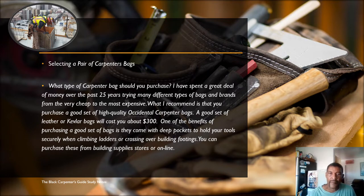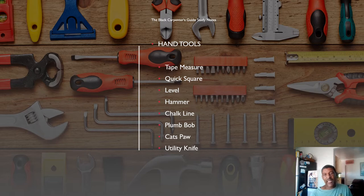Next we're going to cover your basic hand tools: tape measure, quick square, level, hammer, chalk line, plumb bob, cat's paw, and utility knife. These are some of the bare minimum basic tools you're going to need as a carpenter and should have in your bags. I'm going to briefly touch on each one. Number one is your tape measure — you need to know the different lengths of material so you can lay out your lines to cut and check for square dimensions on concrete forms and framing.